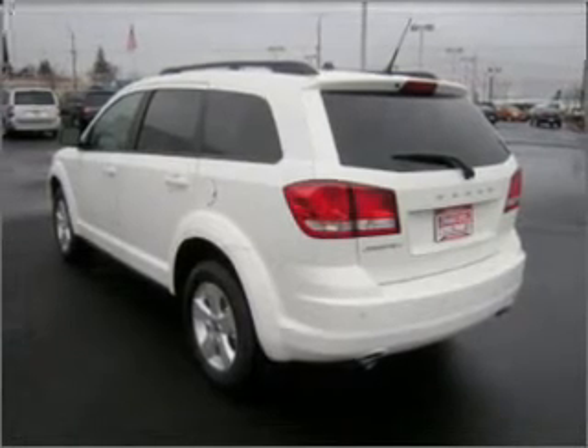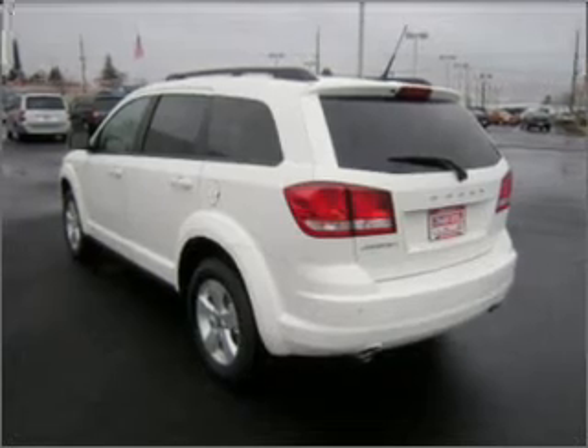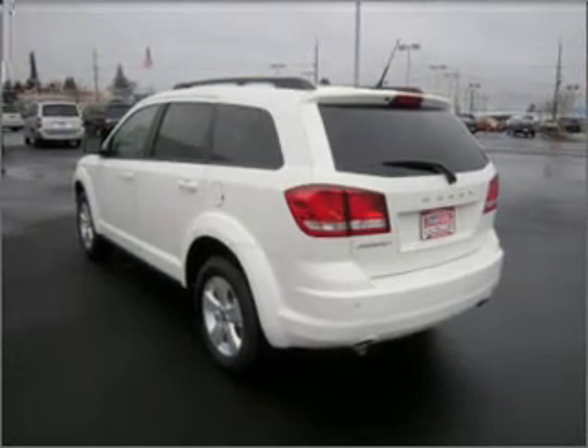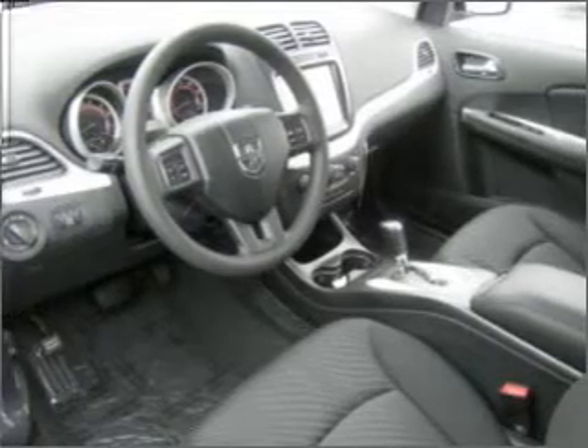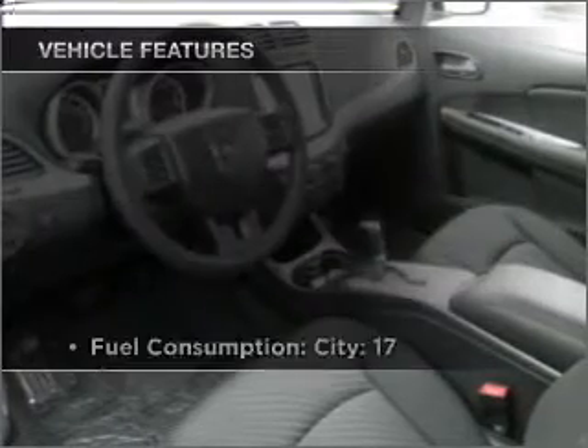Premium wheels lend a distinctive appearance. Brake safely with the anti-lock braking system. Tailor the temperature to your preference and your passengers, and memory settings are one of the many features.